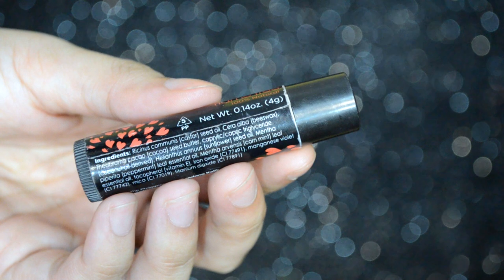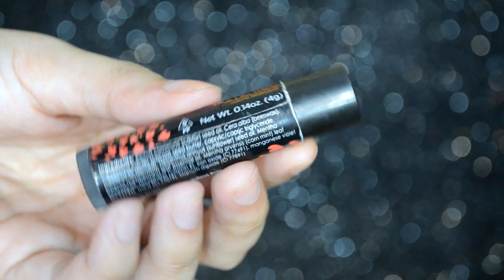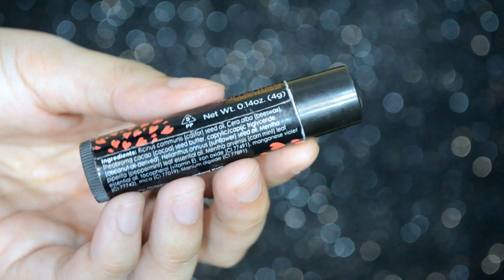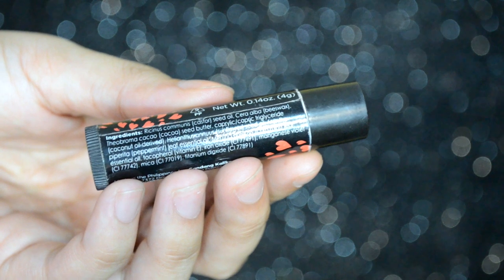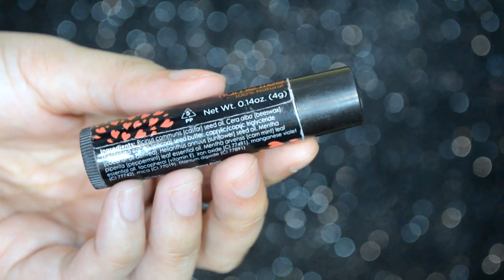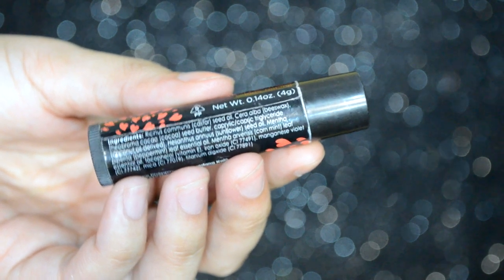For the ingredients of this product: may castor seed oil, may beeswax, cacao seed butter, coconut oil derived, sunflower seed oil, peppermint leaf essential oil, corn mint leaf essential oil, vitamin E, iron oxide, manganese violet, mica, and titanium dioxide. So obviously wala siyang parabens — all natural ingredients lang, which is good, kasi syempre kailangan din natin protektahan ang ating lips from harmful chemical ingredients.